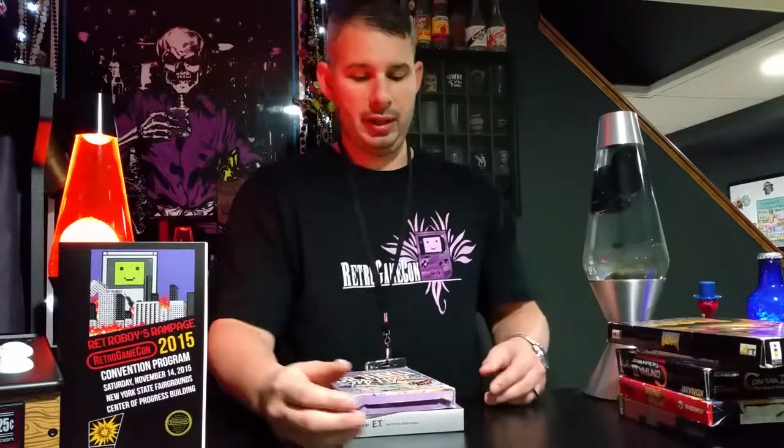The Angry Video Game Nerd was also at the Retro Game Con, which was very cool. I'm a big fan, and I'd assume a lot of people watching this are fans as well. He was there signing autographs, selling his DVDs, selling posters, his Monster Madness videos — all the stuff he does on his channel. It was really nice to meet him.